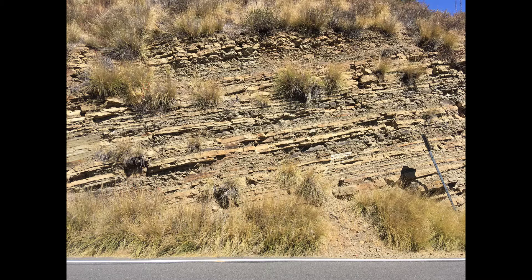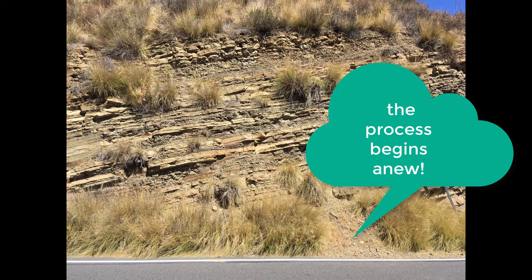The weathered rock erodes and falls, and notice the small talus cone — the pile of little pebbles and sand at the bottom of this little cliff. It will be transported eventually by rain and wind over many years into the nearby Santa Monica Bay,